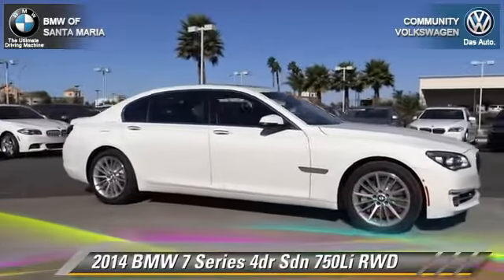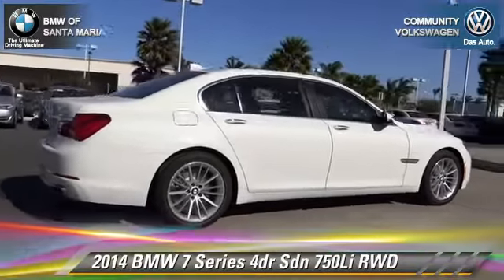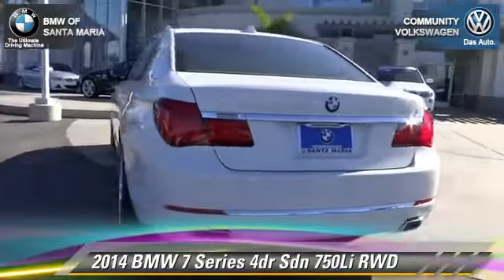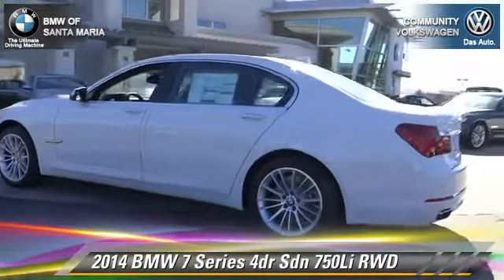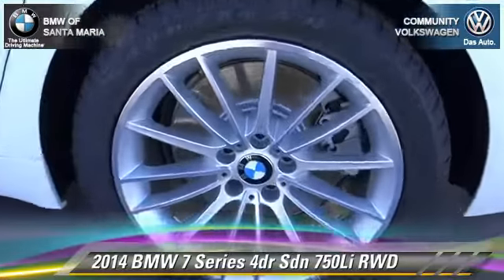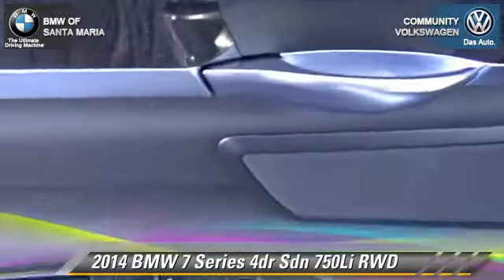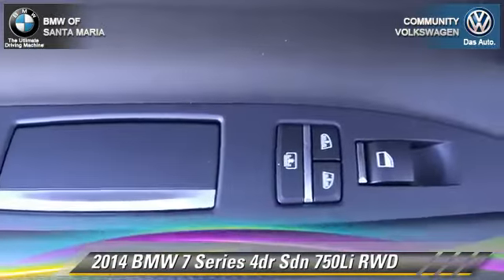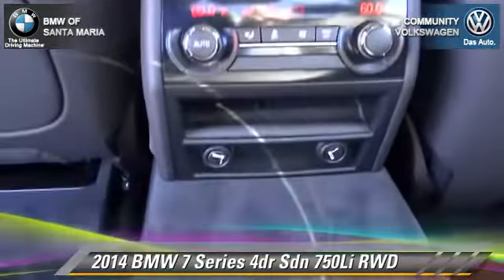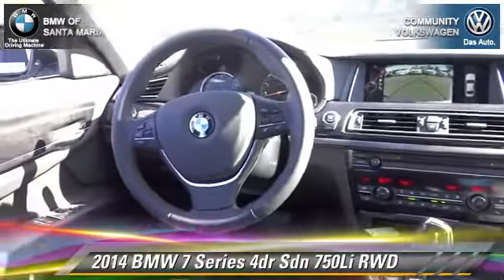BMW 750Li with an automatic transmission. This rear wheel drive sedan is well equipped, featuring parking sensors, heated power mirrors, and alloy wheels. Safety features include traction control, four-wheel ABS, and stability control. Comfort and convenience features include a navigation system, xenon headlights, Harman Kardon sound, ventilated seats, air suspension, and Bluetooth wireless. Give us a call to schedule your test drive today.